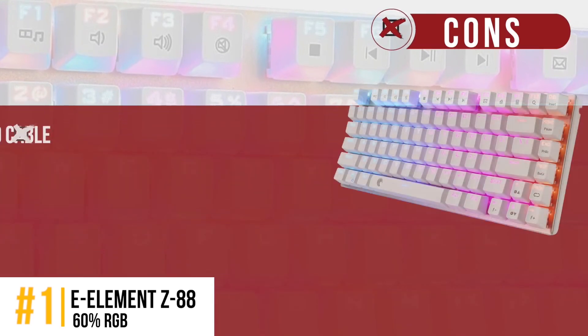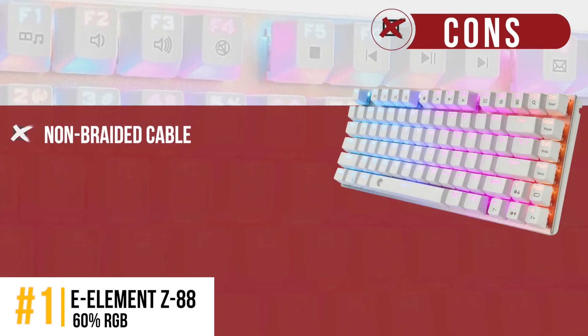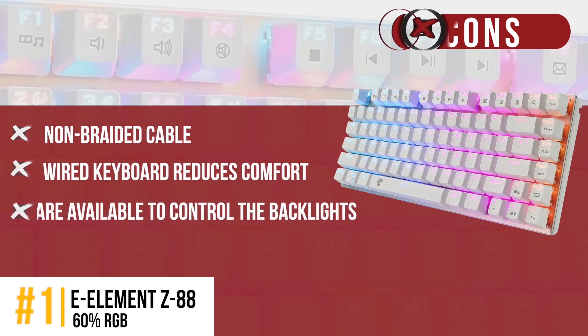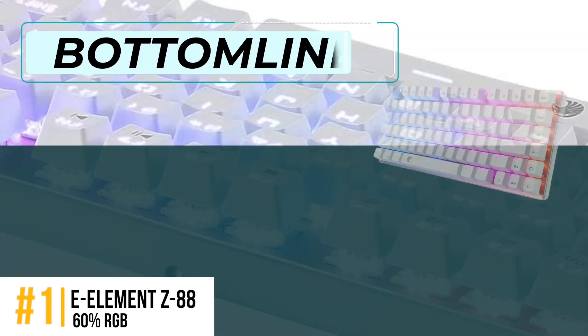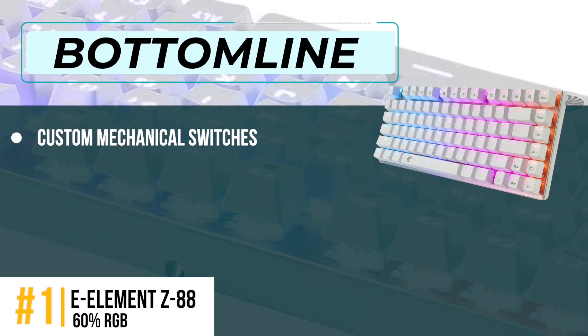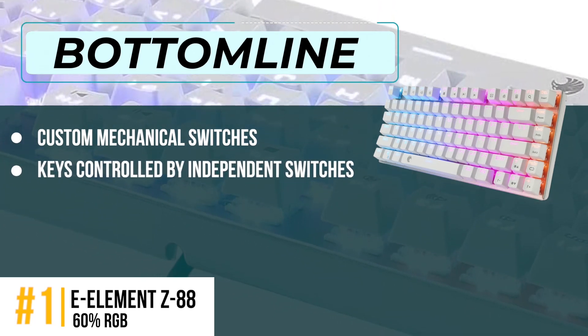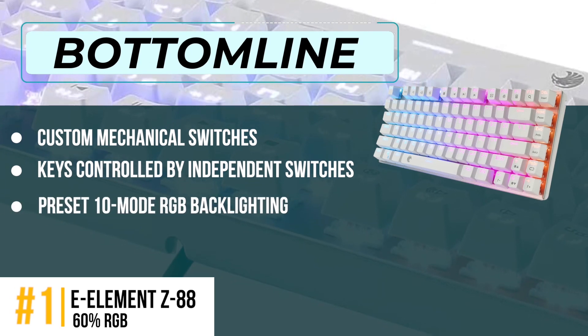However, the non-braided cable is subject to damage, the wired keyboard reduces the comfort of use, and there is no software available to control the backlights. Bottom line is, custom mechanical switches designed for longevity, each key controlled by an independent switch, and preset 10-mode RGB backlighting.